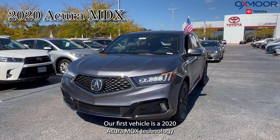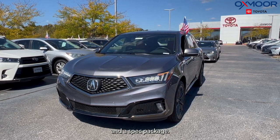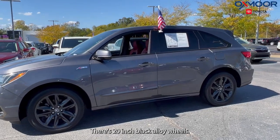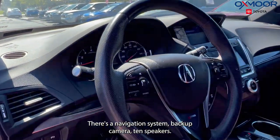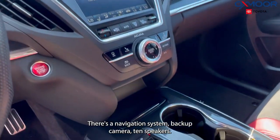Our first vehicle is a 2020 Acura MDX with Technology and A-Spec packages. The exterior color is gray. There are 20-inch black alloy wheels. You're going to have a power liftgate, power moonroof, a navigation system, backup camera, and 10 speakers.